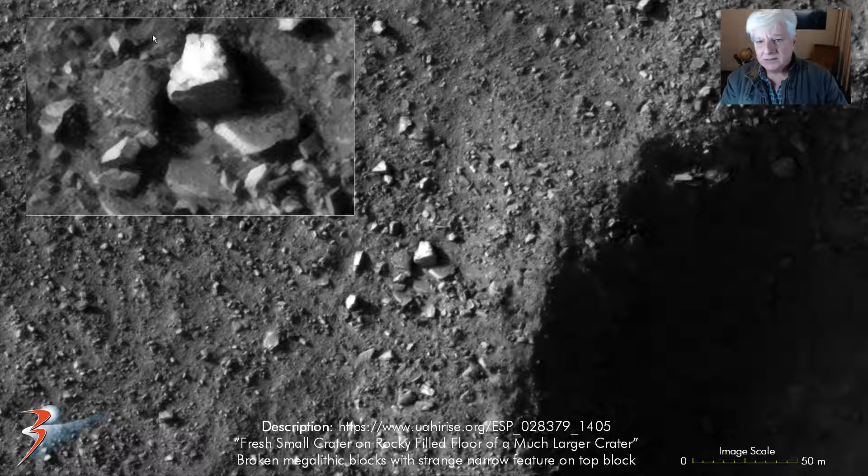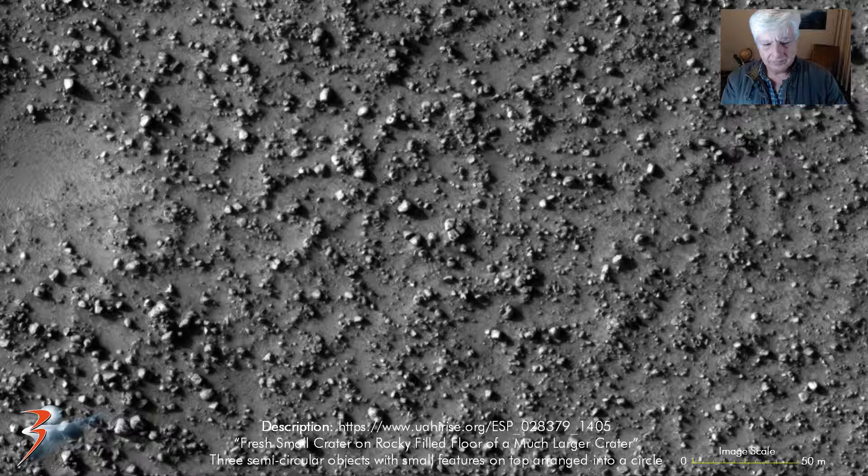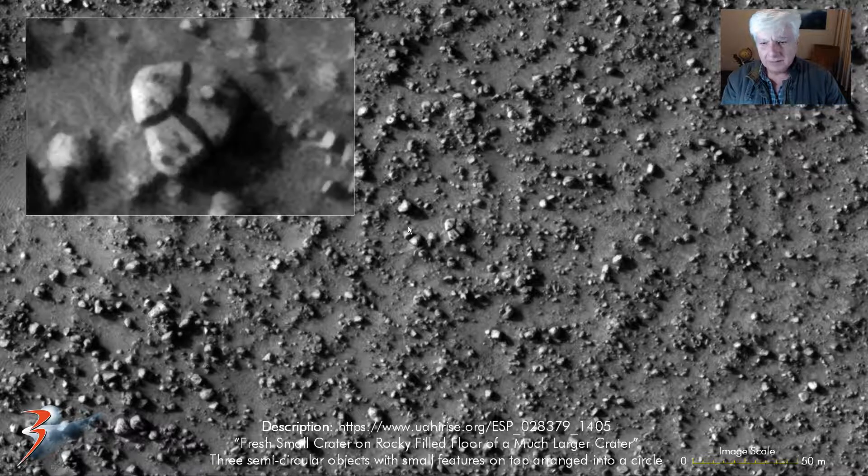Rather strange looking object. Then more of these smaller objects scattered, with little features and knobs on them. These look like three semi-circular objects, almost the same type of geometry and size, that have been stacked onto one another. Check out the smaller knobs or features on those. Some more of these objects and some domes or knobs on them.